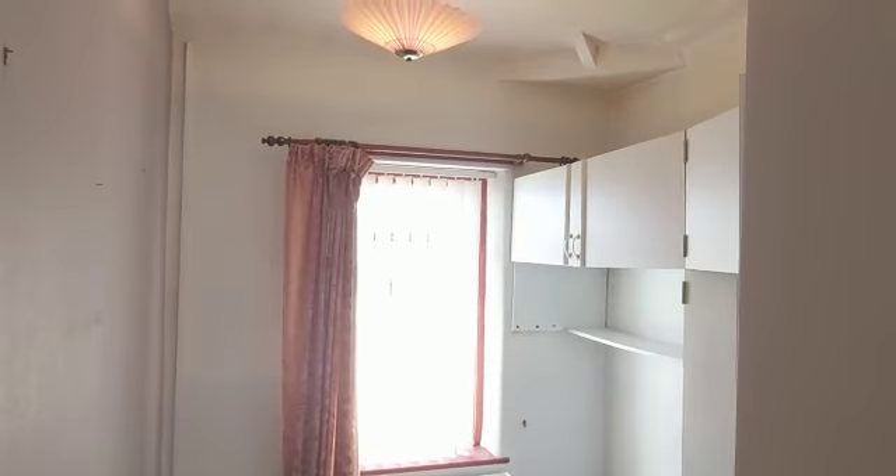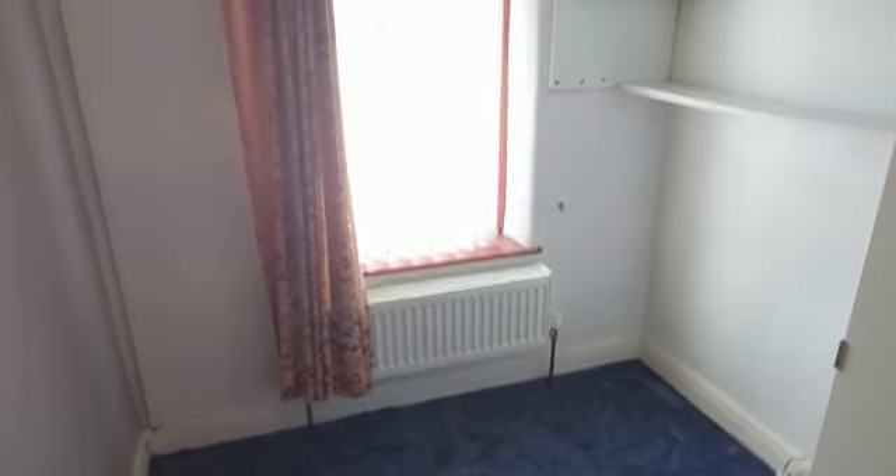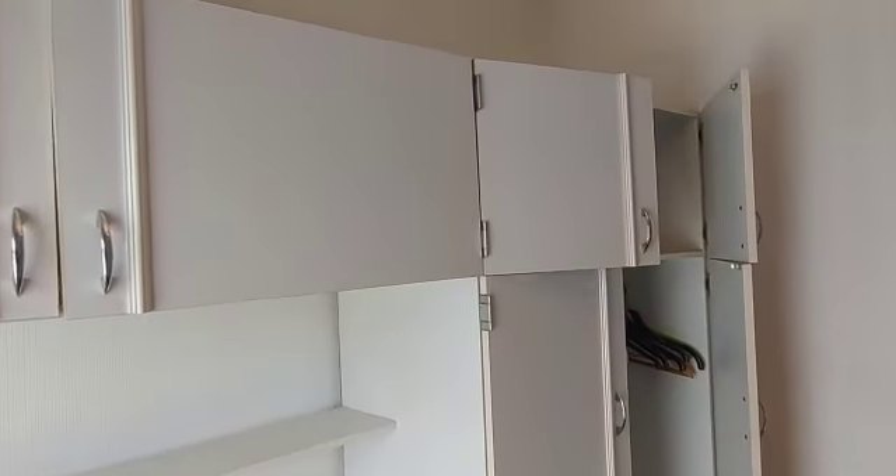And then this is the smallest bedroom — bedroom three. Still actually a very good sized single room. You could easily fit a single bed there or here, and there's some storage and a cupboard, which is always a bonus. As you can see, they've already got cupboards in, but we shall rip them out.